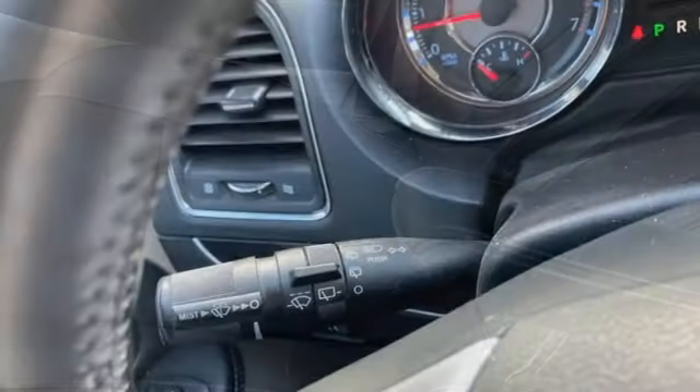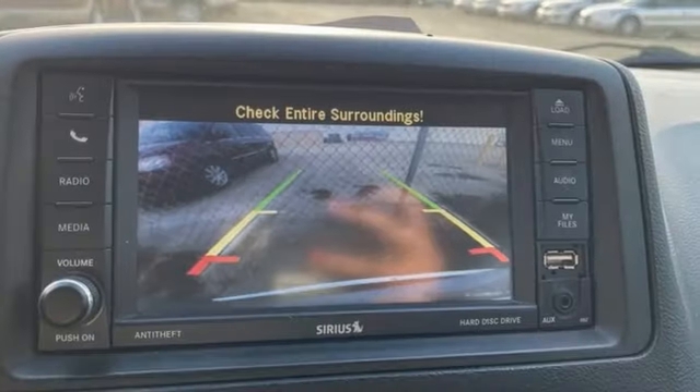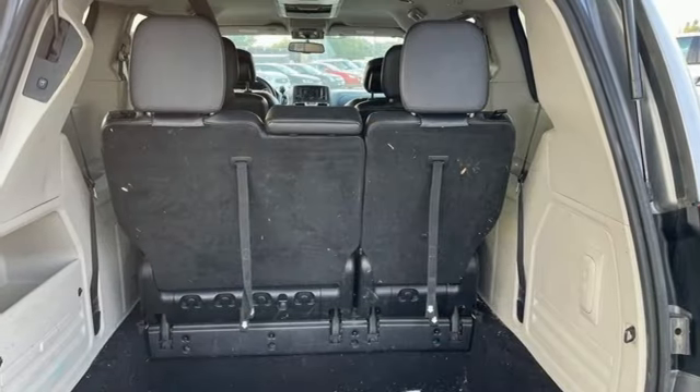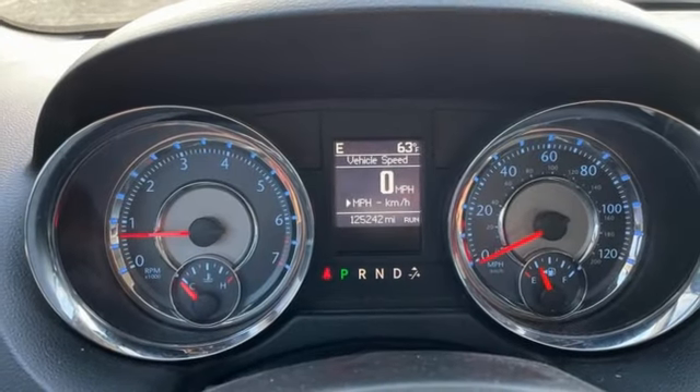Auto-dimming rearview mirror. Power liftgate. Dual zone climate control. Bluetooth wireless audio streaming. Pentastar engine. Leather bucket seats. You connect with Bluetooth. External memory control.